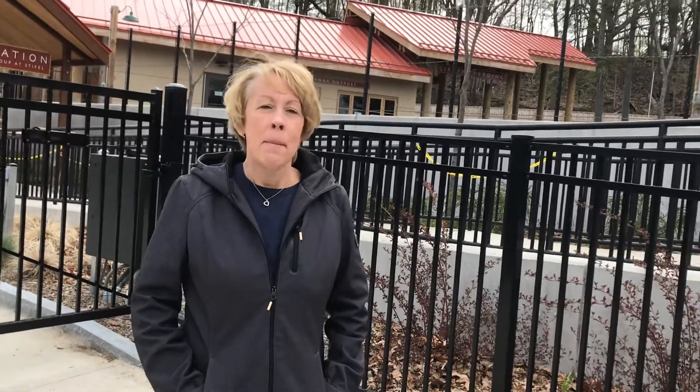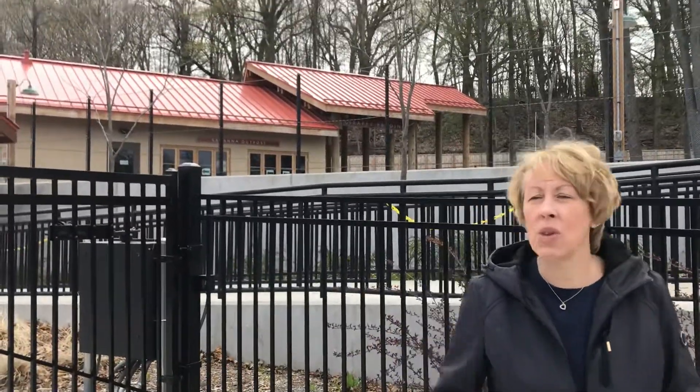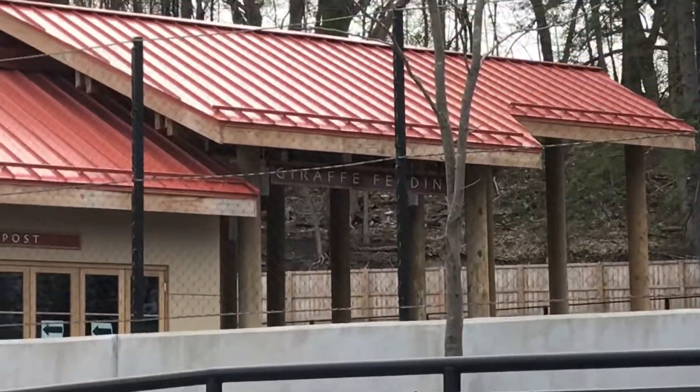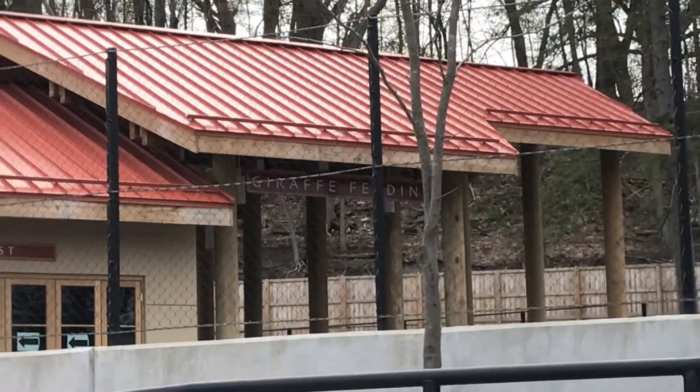Alright friends, one more stop at the zoo today. My favorite animal lives down here at the zoo. Now he does not come from Rochester — this animal would not be native to anywhere where we live. He comes from Africa, and if you look way in the back you can see a really tall roof with two words under it: giraffe feeding.